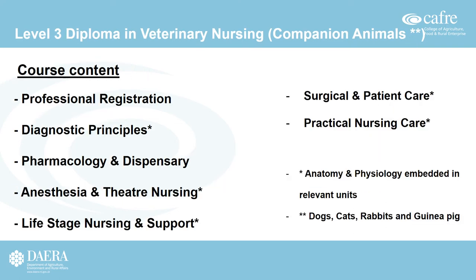The Level 3 Diploma in Veterinary Nursing covers a wide range of content. Units include professional registration, diagnostic principles, pharmacology and dispensary, anaesthesia and theatre nursing, life stage nursing and support, surgical and patient care, and practical nursing care. Anatomy and physiology is embedded throughout the relevant units. The species covered during this course are dogs, cats, rabbits, and guinea pigs only.